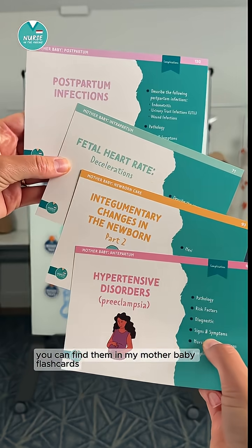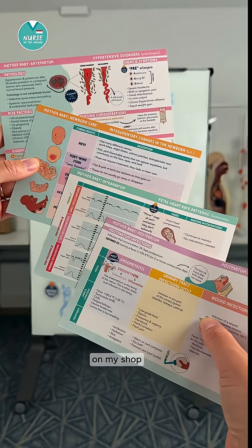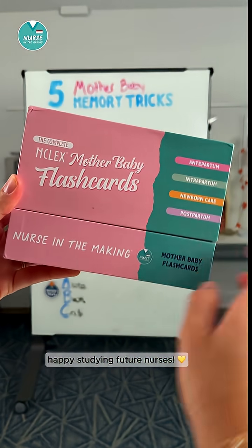If you want more tips like this, you can find them in my mother-baby flashcards on my shop Nurse in the Making. Happy studying, future nurses.